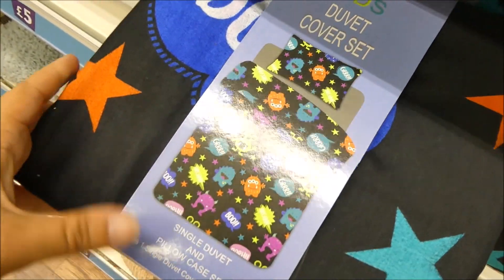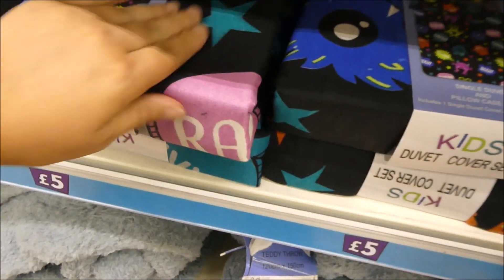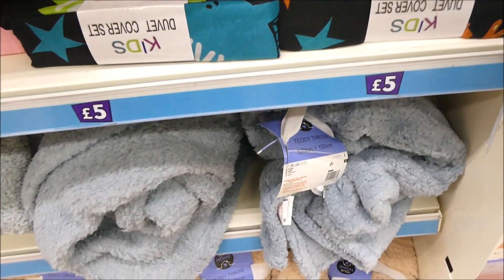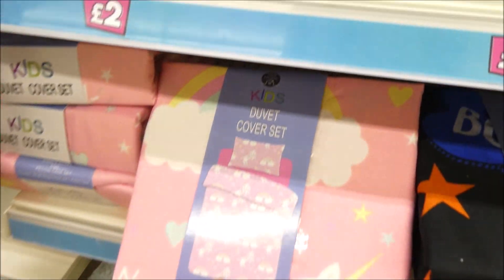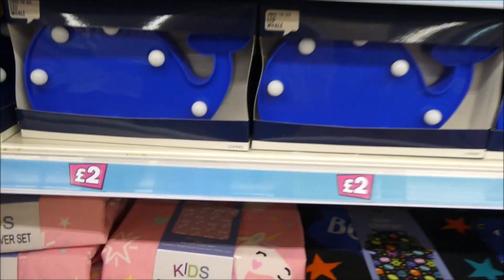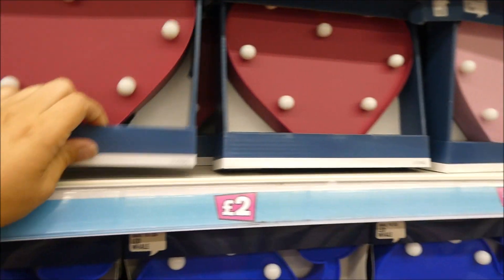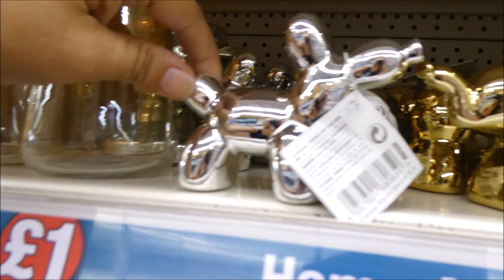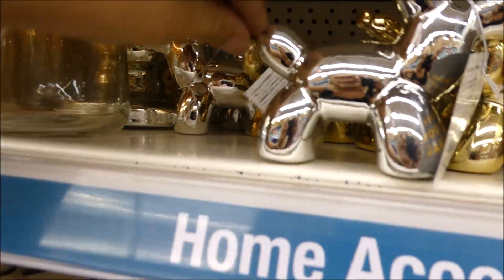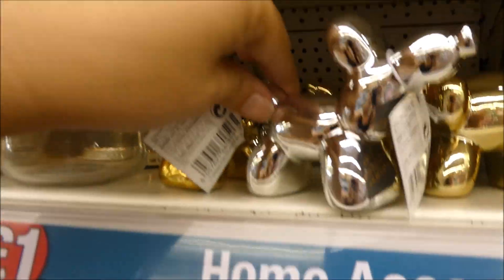These are really good — a fiver for a single duvet and actually really soft. I think there's meant to be two different designs but I'm not sure they've got both here. They've got unicorns for little girls. These are different shapes — I've not seen these little love heart ones before. How cute are these little balloon dogs? And these are elephants — I wish they had the elephants in silver as well, they're proper little cute.